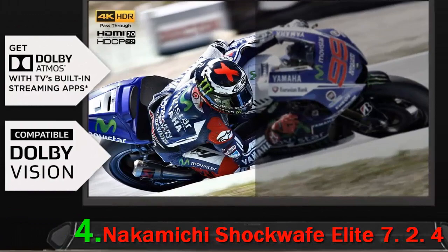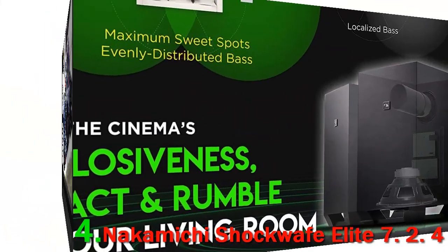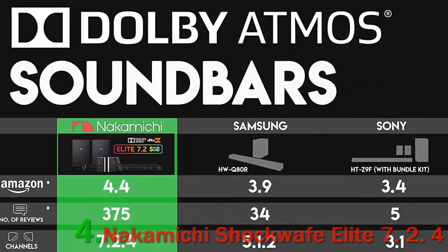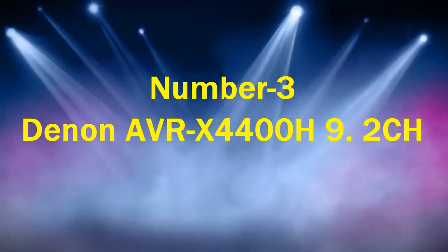This home cinema system comprises two speakers, a soundbar, and two subwoofers. It is a powerful setup with an active amp that will generate 800 watts of peak output power.